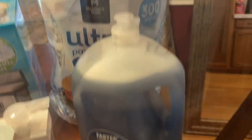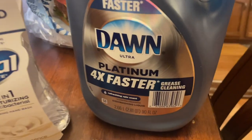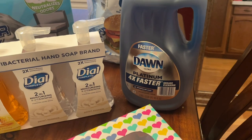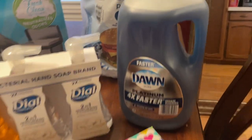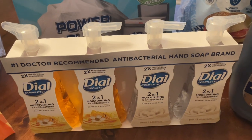I got some Dawn dish detergent, which I thought was a great deal. This Dawn is 90 ounces and it rang up at $11.88, but I had a $2 instant savings come off at the register, so it came to $9.88. That's a pretty good deal.